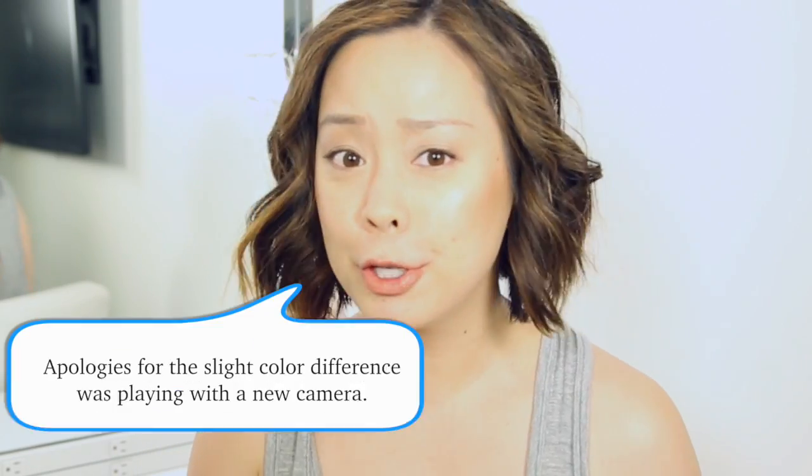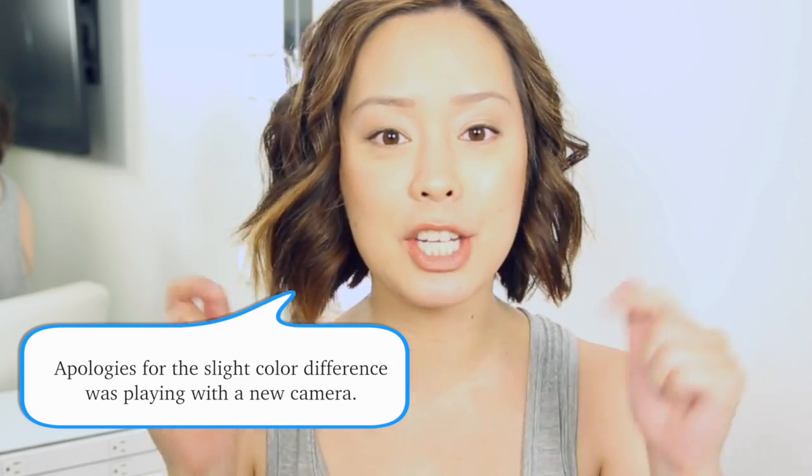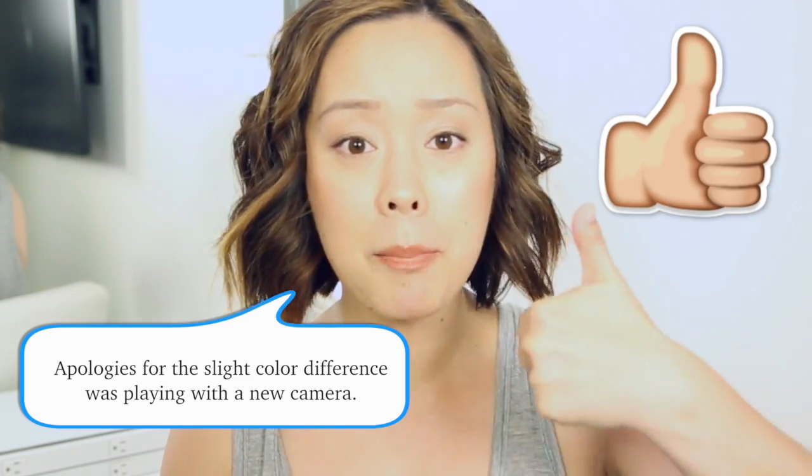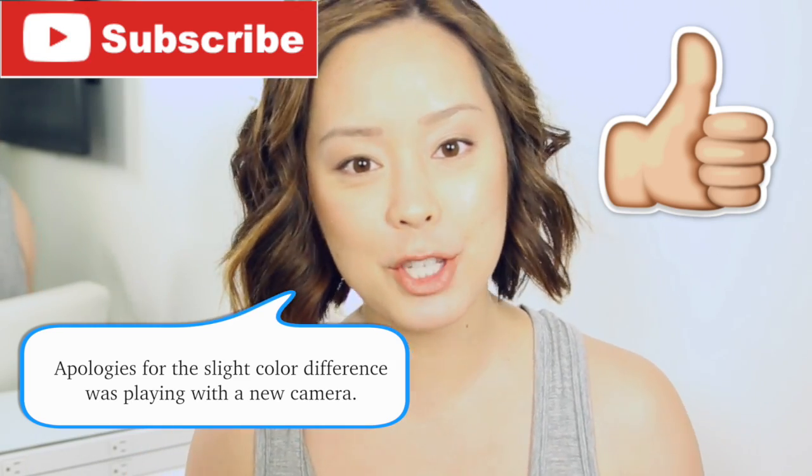Hi guys, welcome back to my channel. I'm very excited because today I will be sharing my monthly favorites — beauty, skincare, fashion, and lifestyle favorites for June. The exciting thing is I'm actually filming at YouTube Space LA for the very first time. Let me know in the comment section if you enjoy it, don't forget to give this video a big thumbs up and subscribe. Let's move into what I've been loving for June.